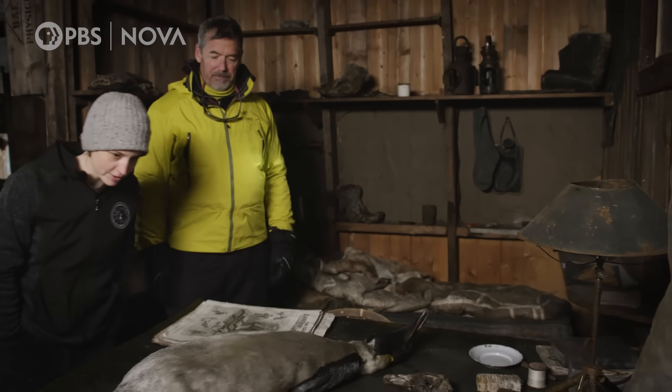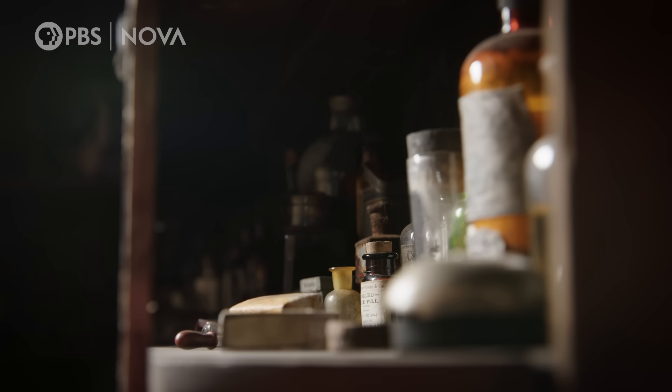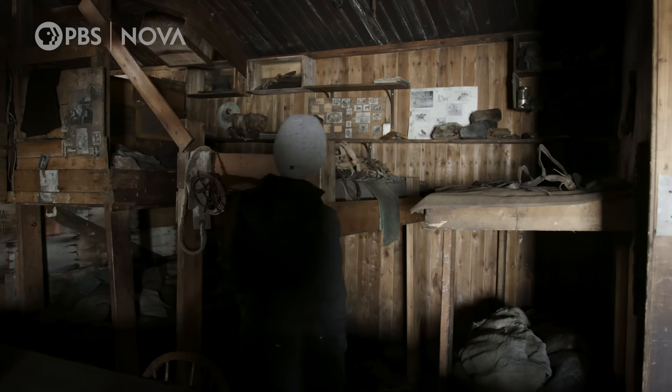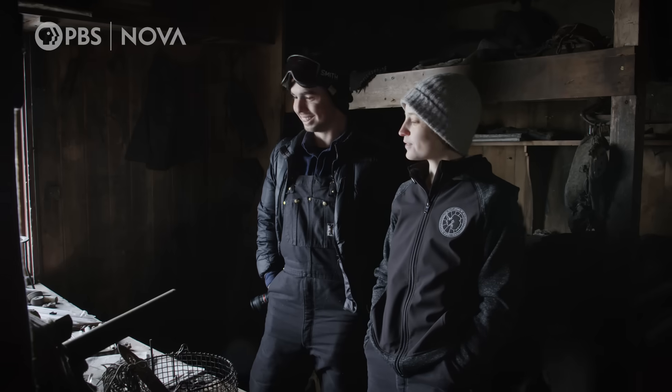Some of the earliest Antarctic explorers lived here between 1911 and 1917. Wow. Things are pretty much as intact as when they left. It's kind of hallowed ground for explorers — you see how fast they departed and how they left everything behind. This was the true age of exploration.